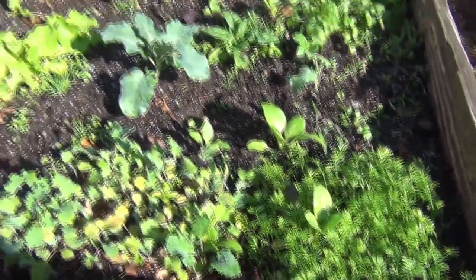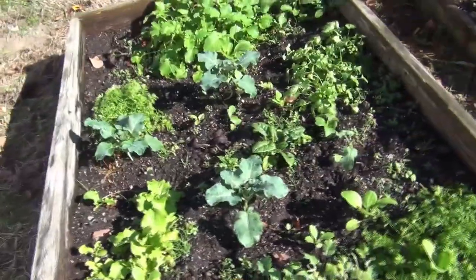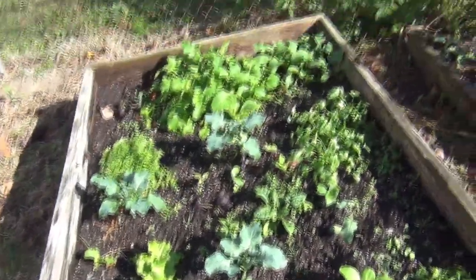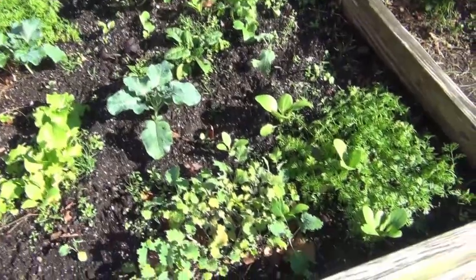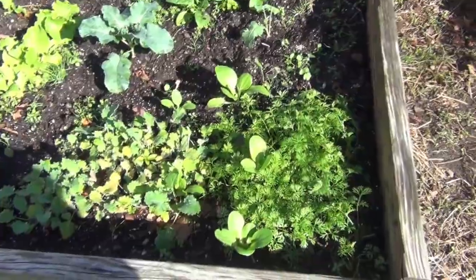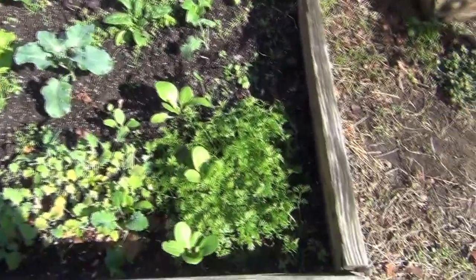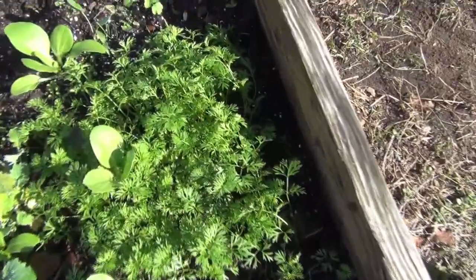I'm going to be sharing with you all the things that you can be starting. Look at this bed — this is a beautiful fall gardening bed and it's November the 1st. We planted all this from seed. Just go back to September 16th and watch how this bed looked about 45 days ago.